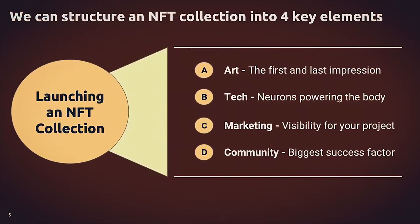Jumping into the structure and how I think about launching an NFT collection, I like to break it down into four key elements. The art, which to me is the first impression of any NFT project you look at — the art is the first thing you see. It's also the last impression. It's kind of the thing that you remember the most anytime you talk about it.